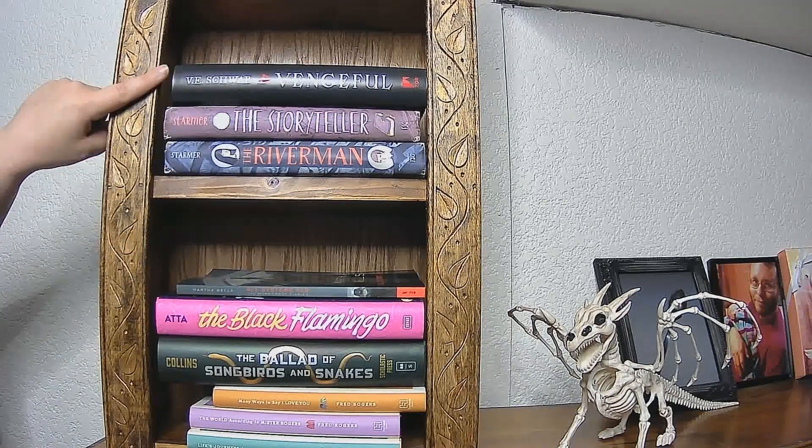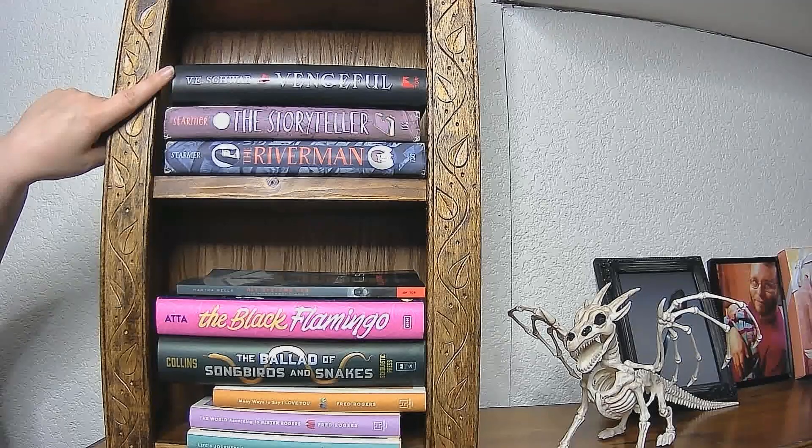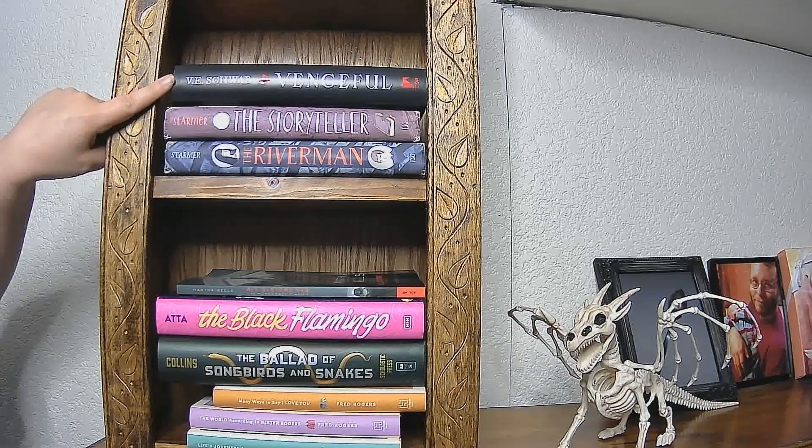Next we've got V.E. Schwab's Vengeful, which is the sequel to Vicious.